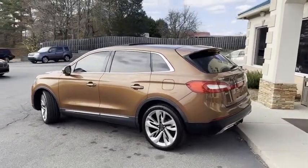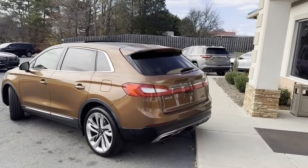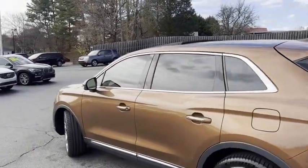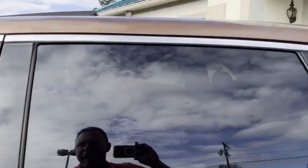No options are left off. It's got the towing package, power lift gate. The whole top is glass. It does have the technology package as well.